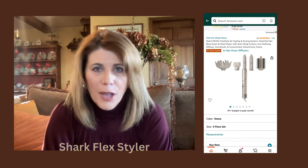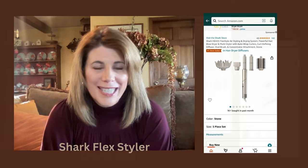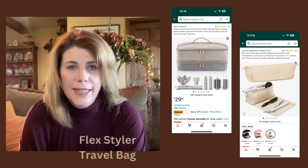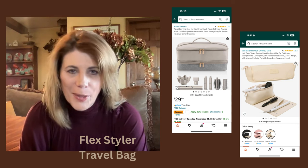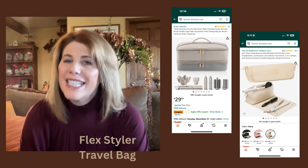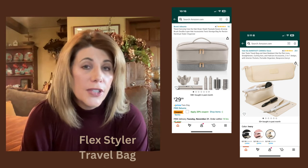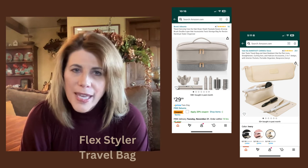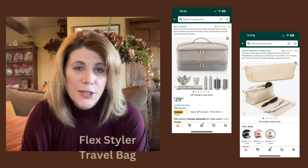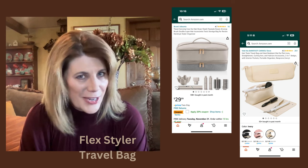If you are lucky enough to receive the Shark Flex Hairstyler and Dryer, you might be interested in a travel case so all your pieces fit right in there. I love this gray and cream one — I think it would go really well with my luggage, though it is a little large. If you're looking for something that will save you even more space when you travel, here's another option in a soft beige where things roll up. From my research, it looks like the pieces in the Shark Flex Styler will fit in here too. A couple of storage options if you're lucky enough to get the Shark Flex Hairstyler for Christmas.